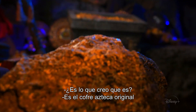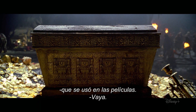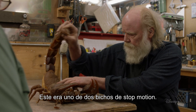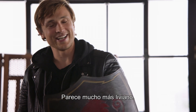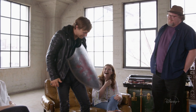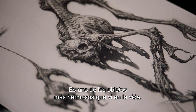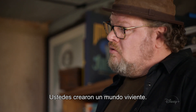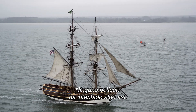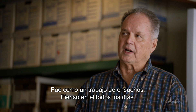Is that what I think it is? It's the original Aztec chest used in the movies. This was one of two stop-motion bugs. This is amazing — this is one of the nicest looking pieces I've ever seen. It's a living, breathing world that you guys created. No film had ever attempted anything like this. It was like a dream job. I think about it every day.